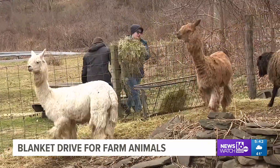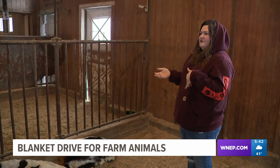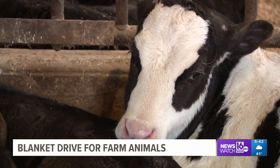No matter the weather, the work to take care of the resident animals at the Lands at Hillside Farm in Luzerne County's Back Mountain goes on. We look a little desolate when you drive past, but everyone is still here down in the barns just trying to keep everybody warm. Laura Murphy is the barn manager at the farm near Shavertown. She says keeping the animals comfortable in the cold winter temperatures can be challenging.